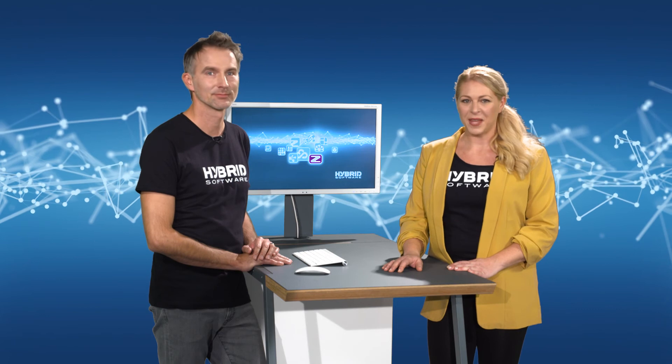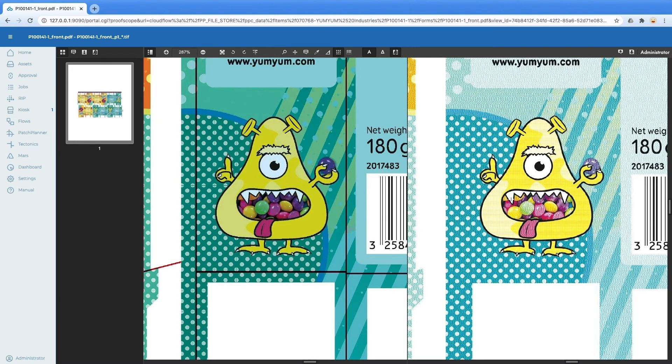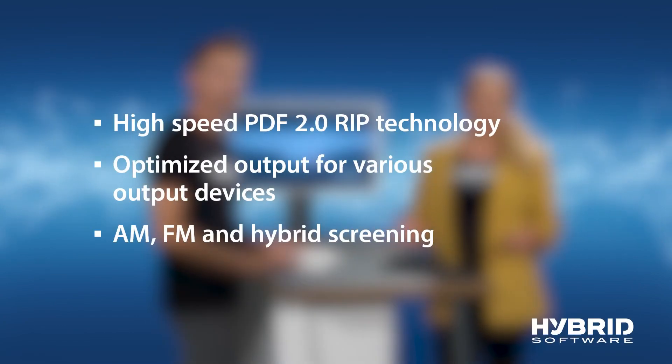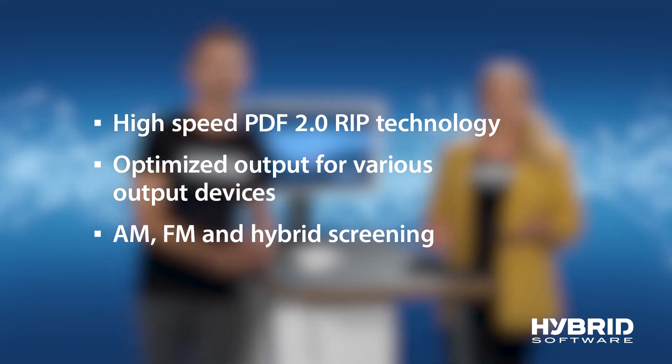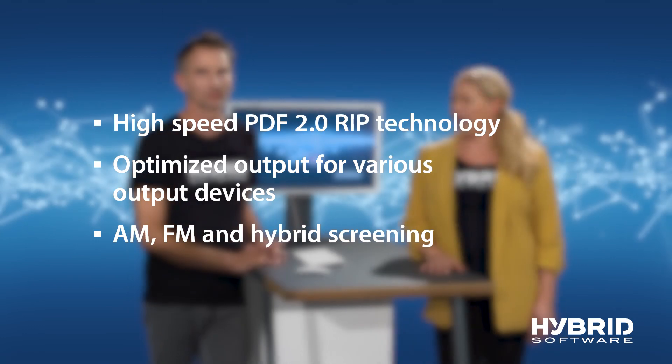Did you know that Hybrid Software also offers a high-speed RIP for generating offset printing plates? This technology offers reliable device-independent output. The output of our RIP can be visualized by anyone in the company with a web browser through the integrated viewer function, which even has a screen analyzer on board for quality control. Hybrid's high-speed RIP is a reliable integration for the printing of folding carton. The output syncs with various output devices, and we also support different forms of screening — whether you use AM, FM or hybrid screening.